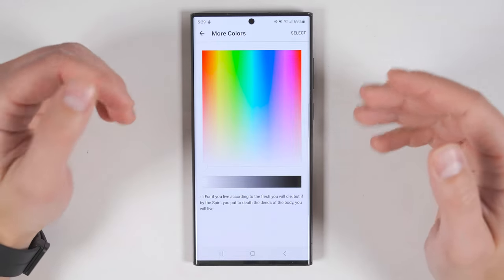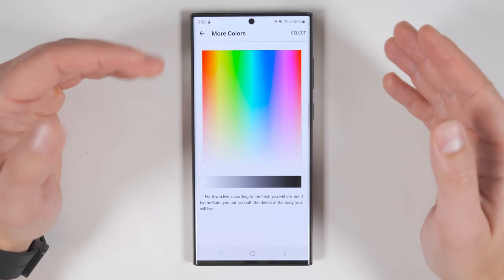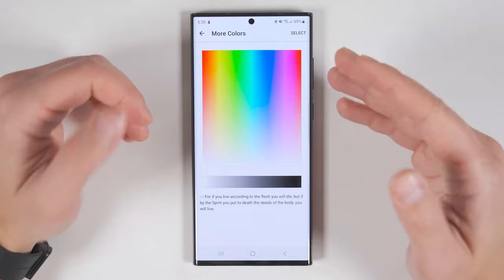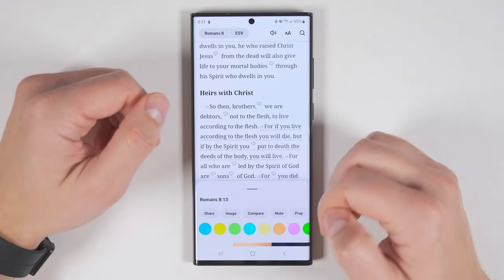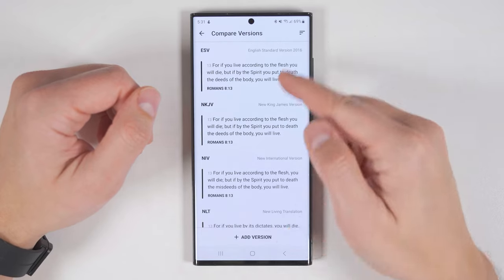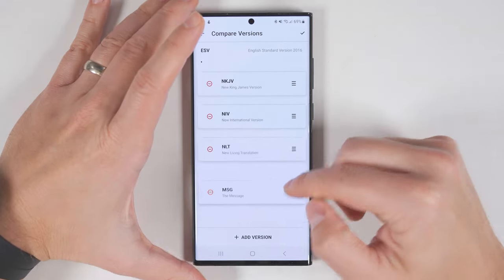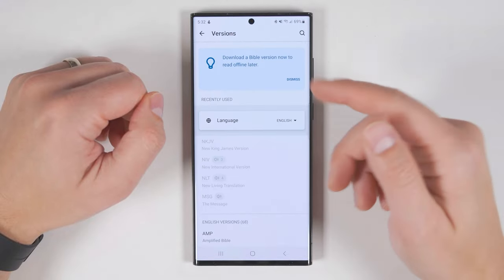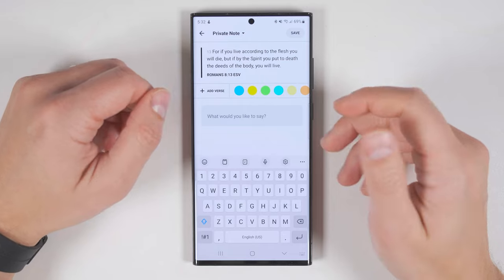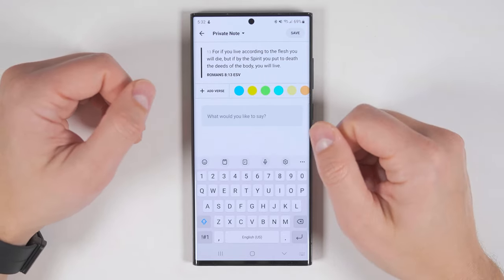Maybe there's a verse you want to try to memorize, so you'll highlight that in yellow, while there's another verse you want to do more research on, so you highlight that in green — that makes it really easy to quickly identify why you highlighted different verses. Besides highlighting, you can also quickly share the verse, create an image out of it, compare different versions, and change the order the versions appear. You can also add more versions if you'd like. Besides that, you can add a note on a specific verse — if you found something particularly intriguing that you want to remember later, you can write that down here.